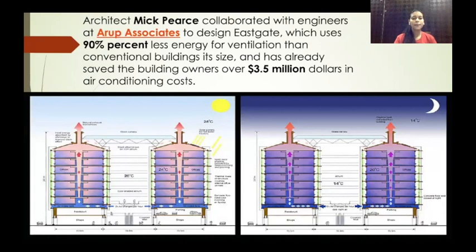Architect Mick Pearce collaborated with engineers at Arup Associates to design East Gate, which uses 90% less energy for ventilation than conventional buildings of its size, and has already saved the building owners over $3.5 million in air conditioning costs.